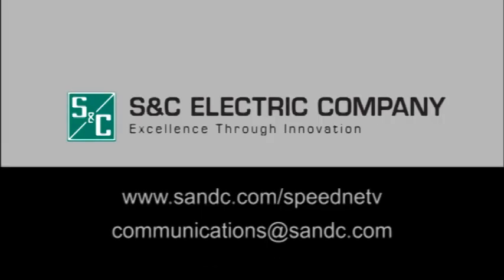For more information about SNC's Speednet radio or other smart grid communication solutions, contact your local communications representative at communications@sandc.com, your consultative integrator of communication solutions.